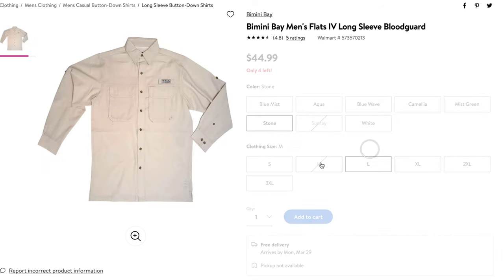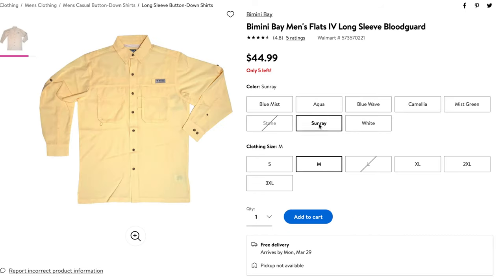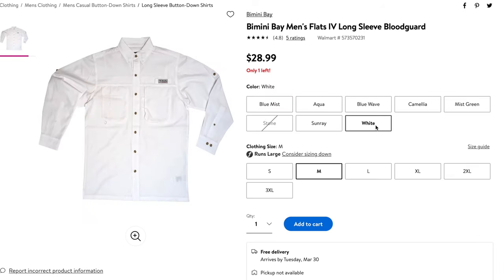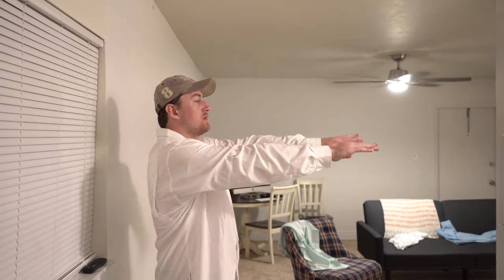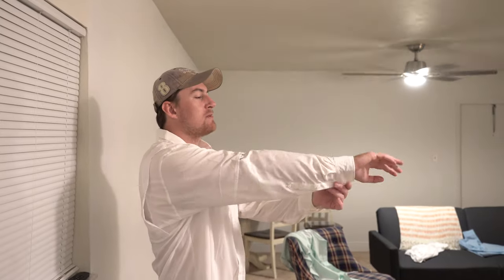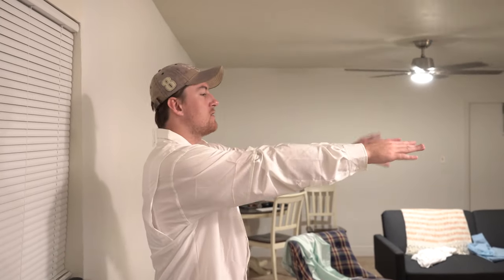Today we're going to be doing a first impressions and a try-on. I actually have a Columbia PFG fishing shirt in white behind me — it's an extra large so it fits me just fine. I have worn it on numerous occasions, so we should be able to get a pretty good idea of how comfortable that shirt is compared to these shirts by Bimini Bay I picked up at Walmart.